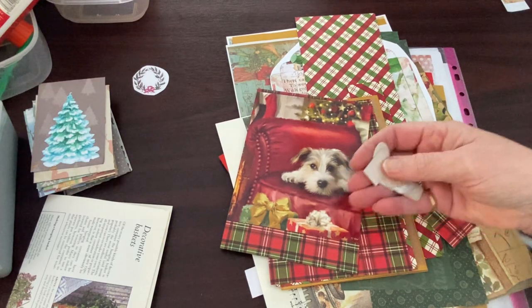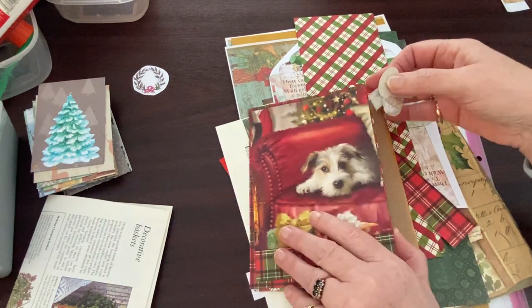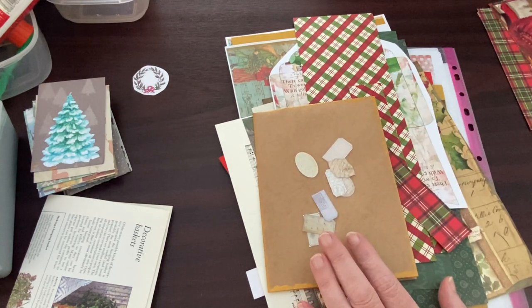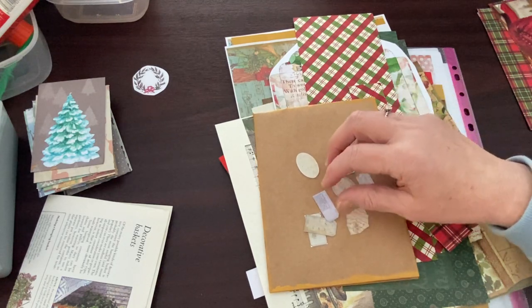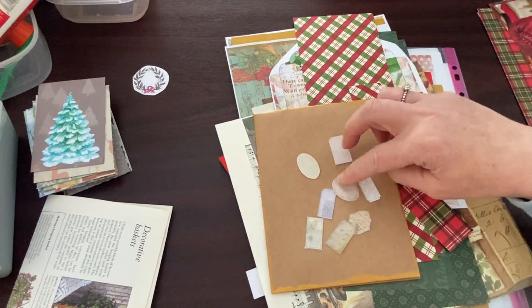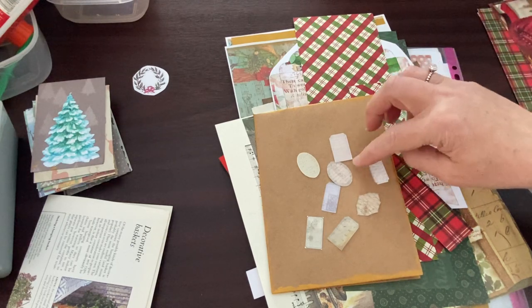I've cut up, very nearly — there's a few corners still on. The little plane tickets from the Christmas numbers for the December daily that came free on Tanya and Tati Treasures Buy Me A Coffee site. And when I get to the paper, I'll show you it.